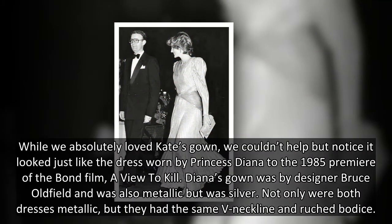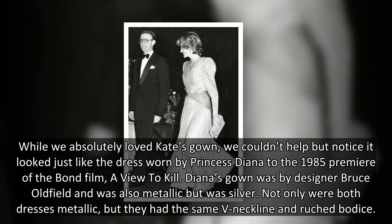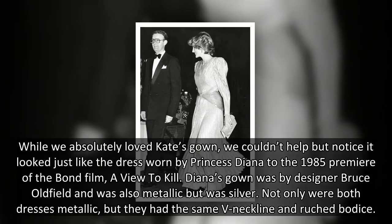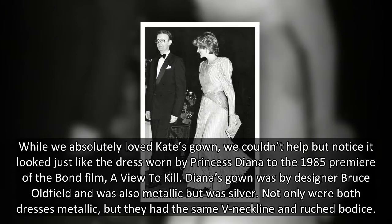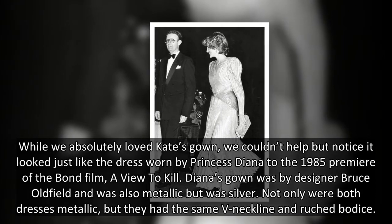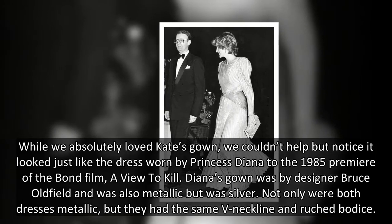While we absolutely loved Kate's gown, we couldn't help but notice it looked just like the dress worn by Princess Diana to the 1985 premiere of the Bond film A View to a Kill. Diana's gown was by designer Bruce Oldfield and was also metallic, but was silver. Not only were both dresses metallic, but they had the same V-neckline and ruched bodice.